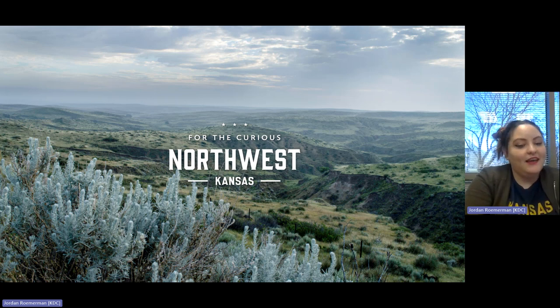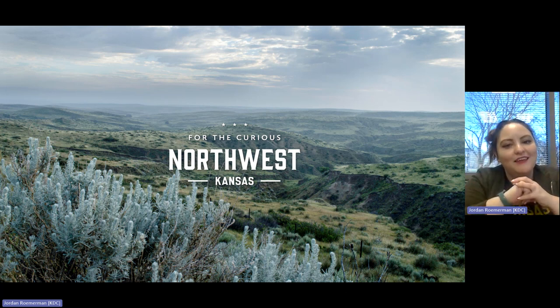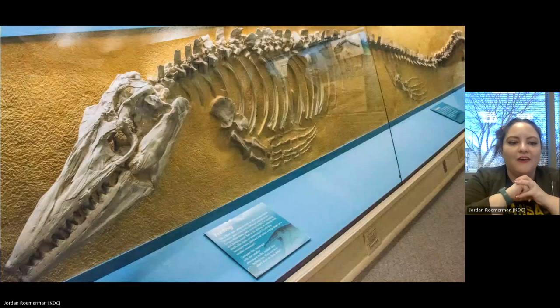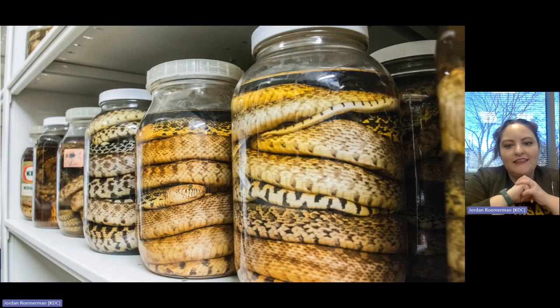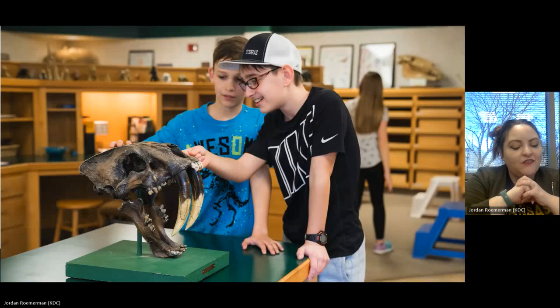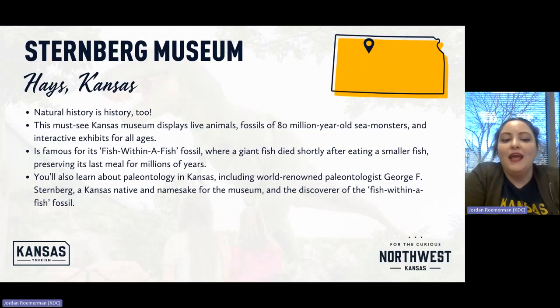Now northwest Kansas. If you don't love creepy crawlies, you may want to avert your eyes for the next 30 seconds. The video shows some bones, a fish within a fish, snakes in a jar, a skull of some sort, and a giant T-Rex animatronic. This is the Sternberg Museum in Hays — because natural history is history too.